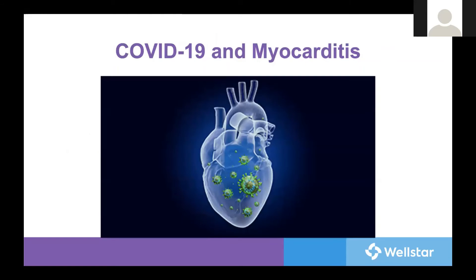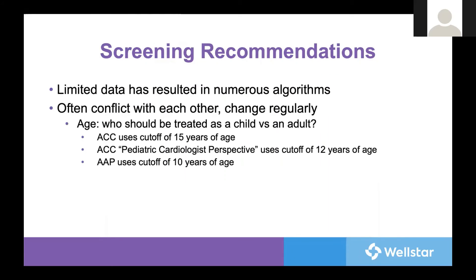How do we navigate this in the middle of a pandemic, when literally millions of individuals have been infected and are potentially at risk? Can you imagine the cost and logistical nightmare this could create? With such limited data, numerous algorithms have been developed, but unfortunately they often conflict with each other, making it difficult to know exactly what to do.